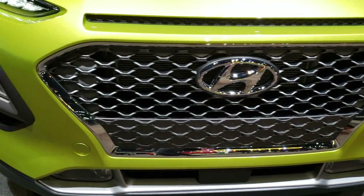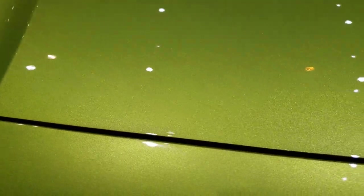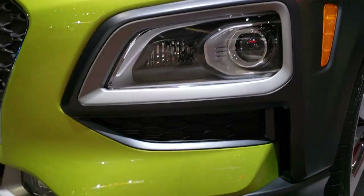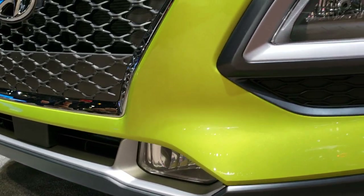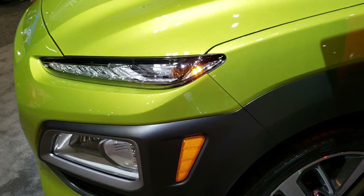Pretty good looking vehicle. Like I said, you can only get this color on the Ultimate Package. It has LED running lights, HID headlamps, factory fog lamps, and four-wheel disc brakes.